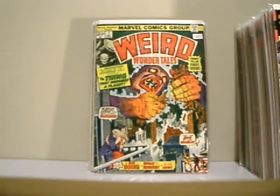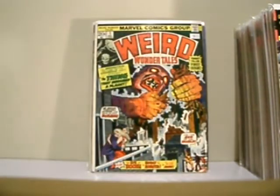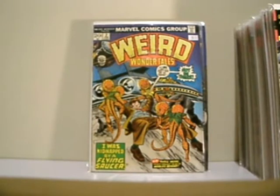Weird Wonder Tales, number one. I picked it up basically because it was a number one and it's a monster reprint. I love monster books. And a better copy of issue one, Weird Wonder Tales. Weird Wonder Tales, number two.